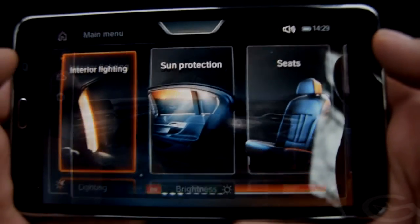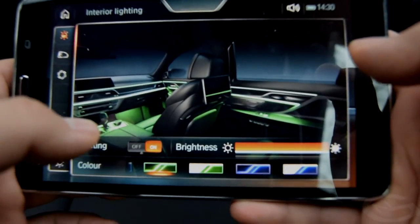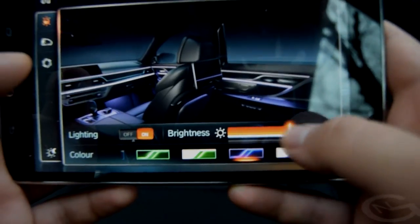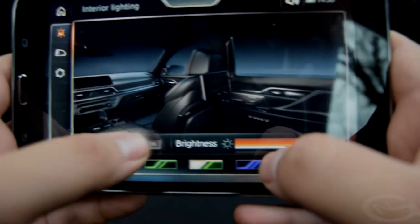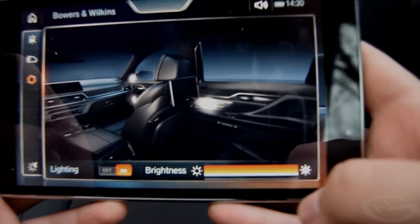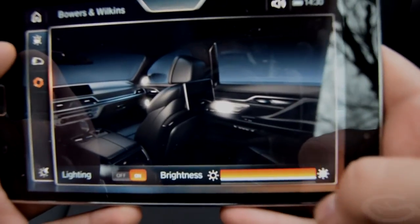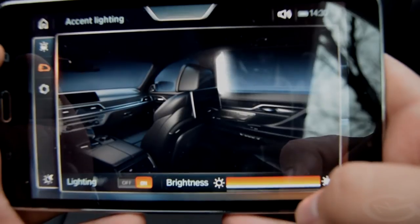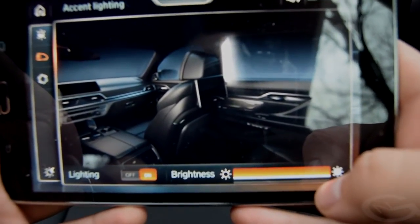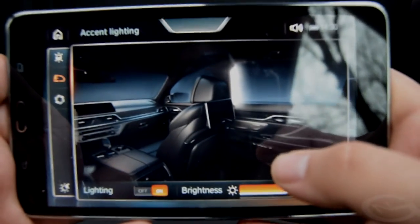Going through all the submenus on the command tablet: in the interior lighting tab you can choose the lights inside the car. At the moment it's daylight so they won't be noticeable, but during the night they totally change the aspect of the interior. You can adjust brightness, or just turn them off altogether. You can also adjust the sound system LEDs — the tweeters in the doors have LEDs embedded in them if you go for the Bowers & Wilkins system, and they look brilliant at night. Adjusting their brightness is also possible, and you can turn the accent lighting on and off.